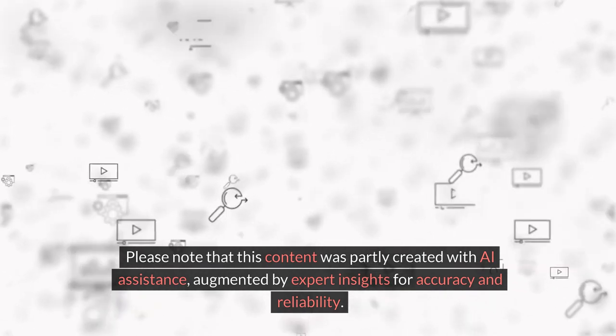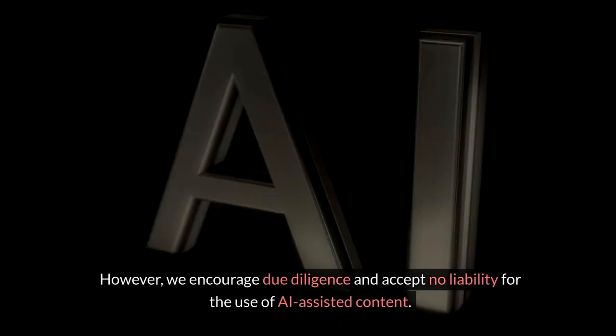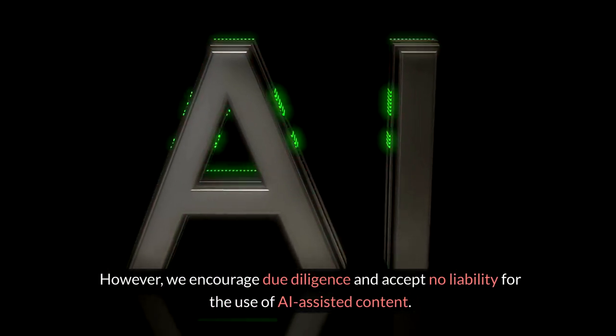Please note that this content was partly created with AI assistance, augmented by expert insights for accuracy and reliability. However, we encourage due diligence and accept no liability for the use of AI-assisted content.